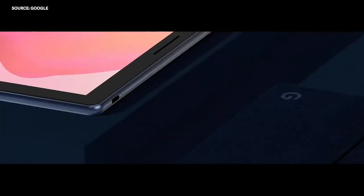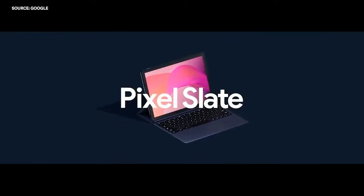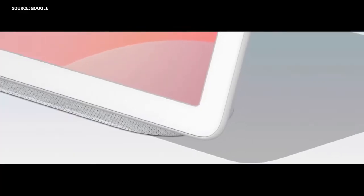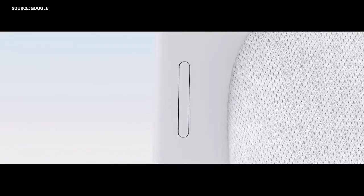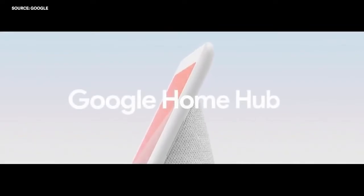For life at work and at play, we're bringing the power and productivity of a desktop to a gorgeous tablet called Pixel Slate. And for life at home, we designed a smart display so you can hear and see the info you need and manage your connected home from a single screen, introducing Google Home Hub.